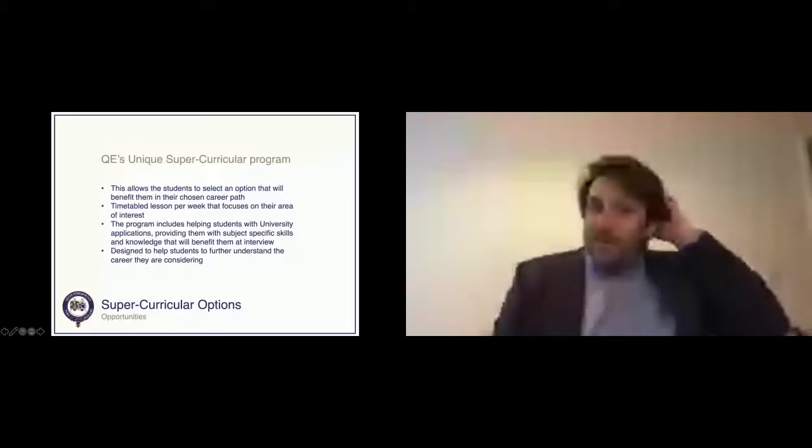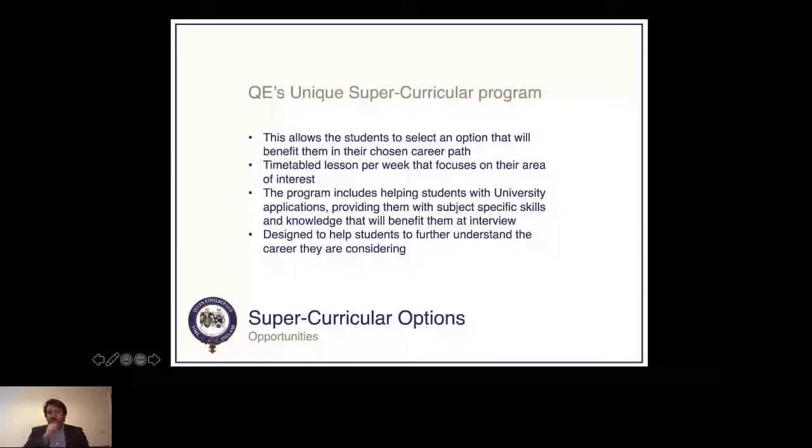We also have a unique super-curricular program. This allows students to select an option that will benefit them in their chosen career path. It's a timetabled lesson each week focused on their area of interest — helping students with university applications, providing skills and knowledge for interviews, and designed to help students further understand the career they are considering. All students who join us are already on the road to doing work outside of the classroom that will impress tutors. Options include design and engineering, debating and public speaking, European culture, law, medicine and veterinary science, and music and sport.